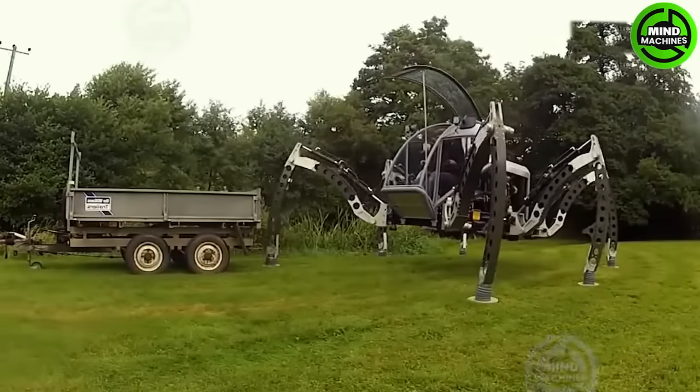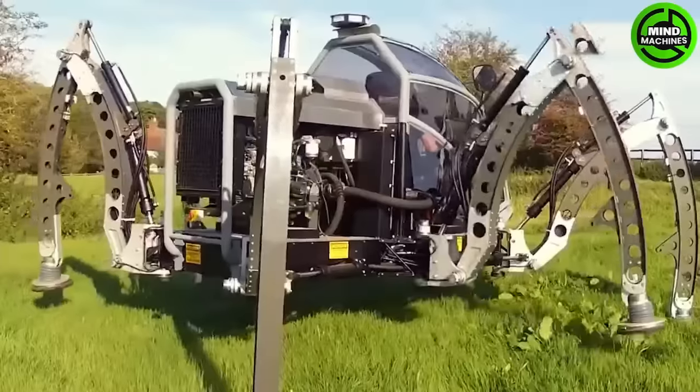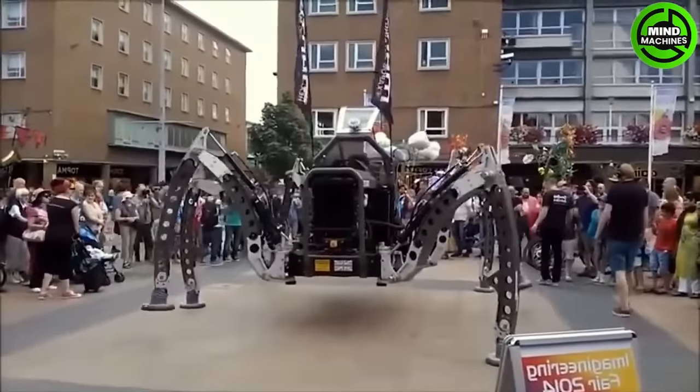This giant spider-like robot is designed to move on all types of terrain with its six massive and more mobile legs compared to traditional wheels, even though its speed is not particularly fast.